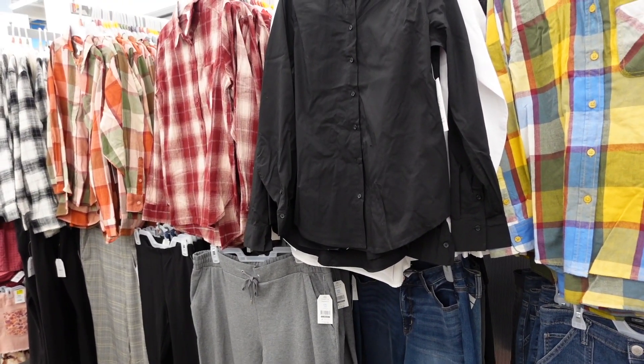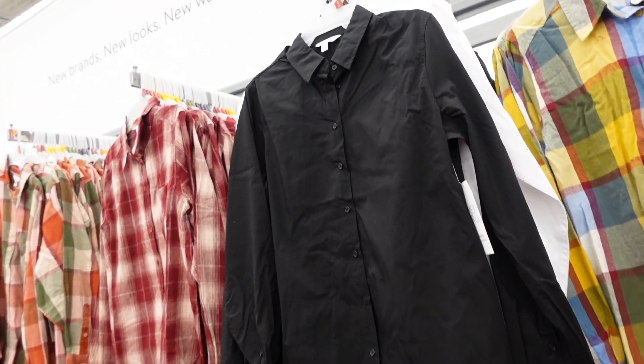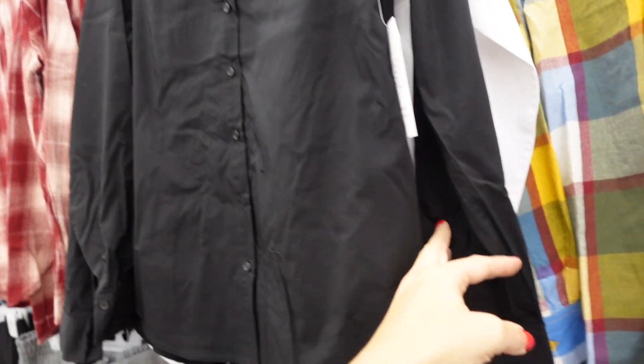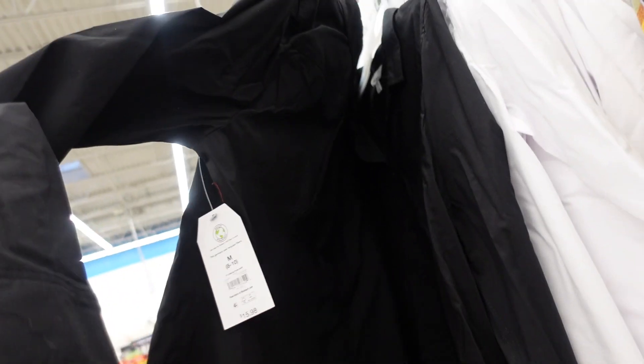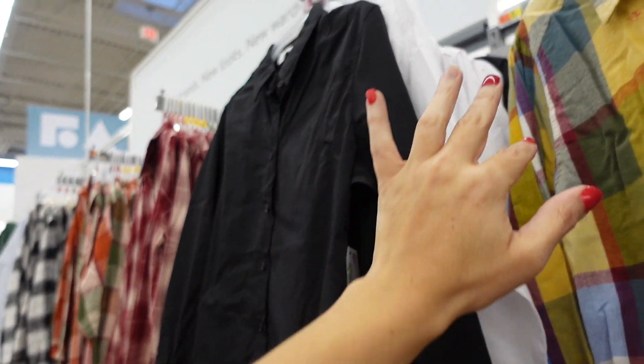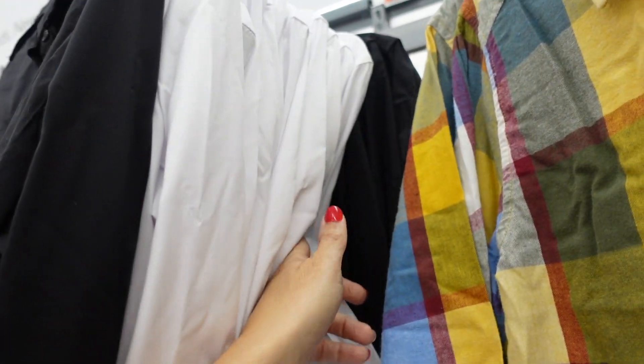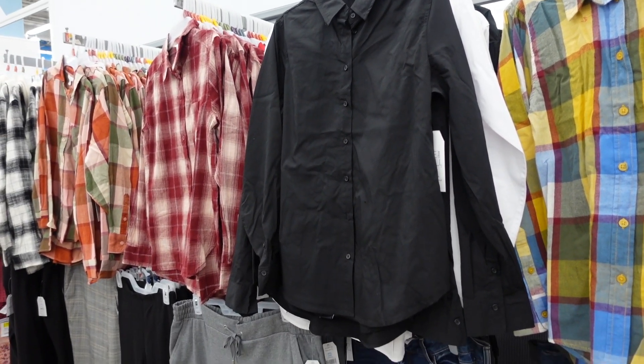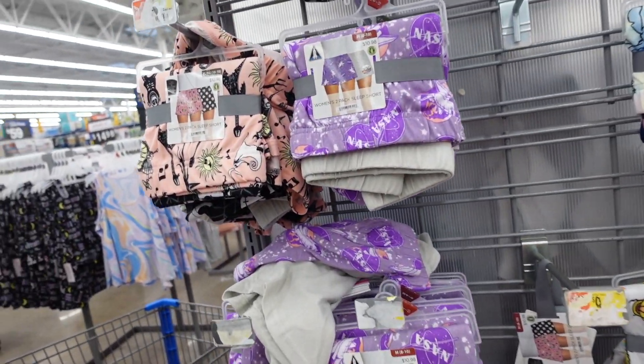Time and True classic button-downs in select colors are marked down. These are really good staples — they have that smaller colorful button detail, button detail on the wrist, and seam detailing in the back. Comes in black, white, and fuchsia. Regularly $15.98, on sale for $13.